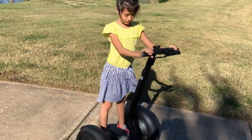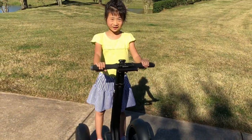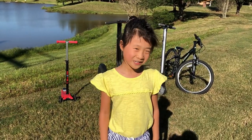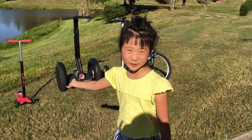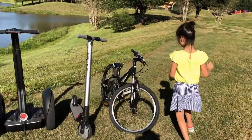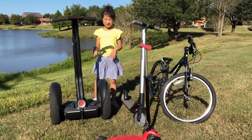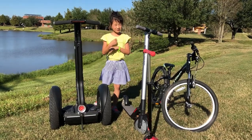Even better than my bicycle — see, I can turn in one spot! The fastest one is my bicycle, the most comfortable one is my bicycle, and the slowest one is this little scooter. My favorite one is my bicycle. Thank you for watching my video, I'm done with all the transportation reviews, and if you like my video please subscribe. Bye!